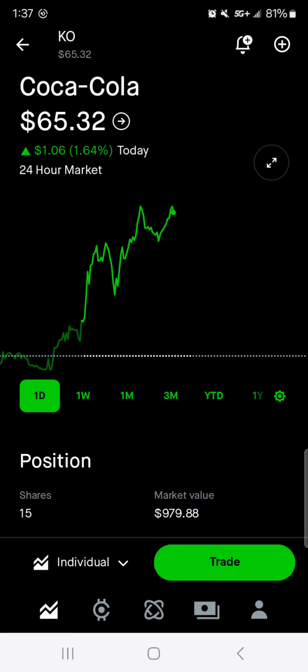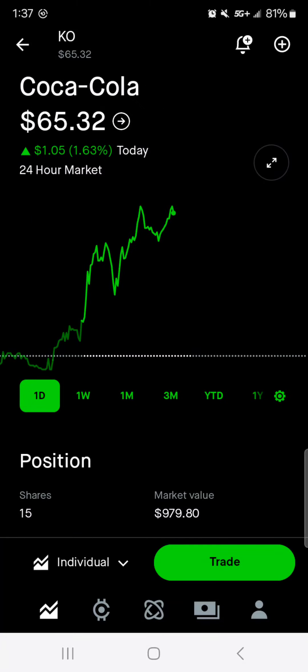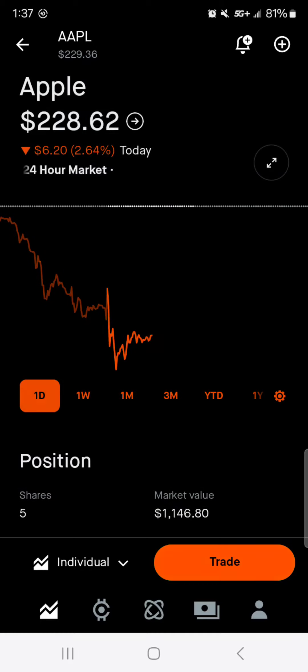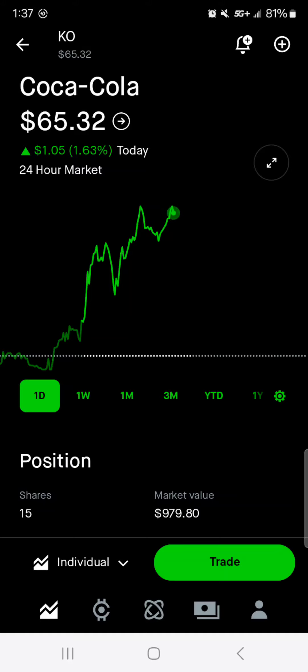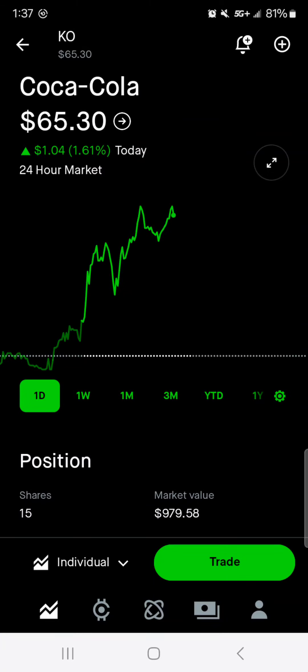Next up, we've got Coca-Cola at $65.32, up about a dollar today. 15 shares, around $980 worth of market value. Average cost is $60.54. Around 2% of the portfolio is in Coca-Cola. Today we're up $15, total we're up $71. It is a little bit out of my buy range — I wanted to cut it off at $65 even, so I wouldn't purchase it here at these prices, but I do love Coca-Cola. It will be one of the big three eventually, but I'm good to sit and wait for a little bit of pullback before I purchase any more shares.